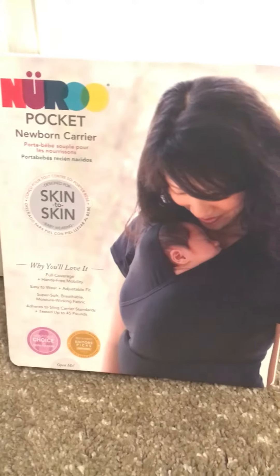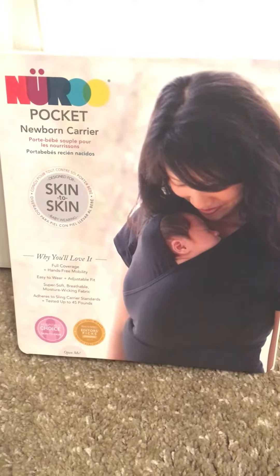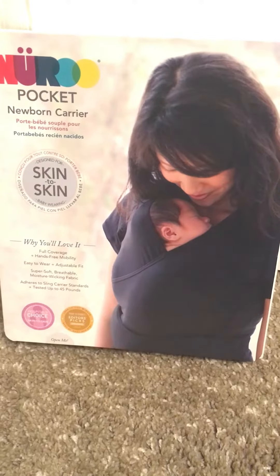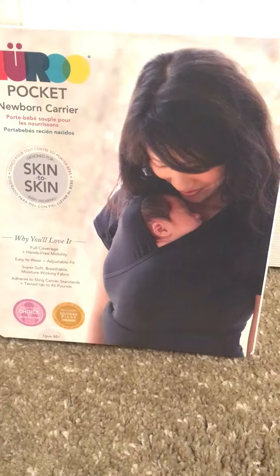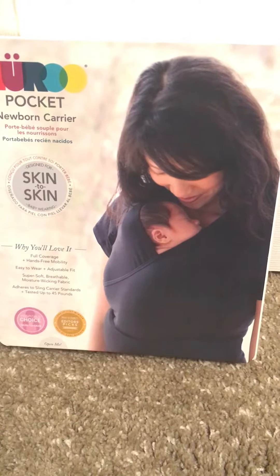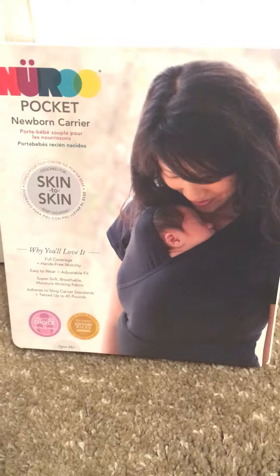Our 11 a.m. sale is the Nuru pocket newborn carrier. I have a video on the website of how this works — it's very easy. It's just a shirt with a pocket in it. The newborn slides into the pocket, and there's a slit in case baby needs to have monitors, blood drawn, or any kind of medical procedures done at the hospital. Baby can still be in this pocket carrier.